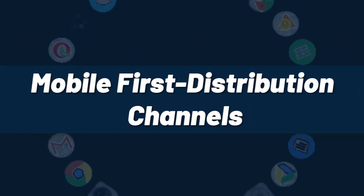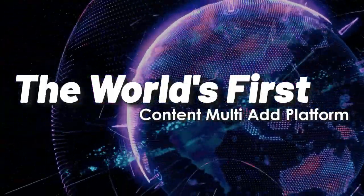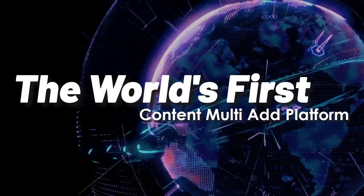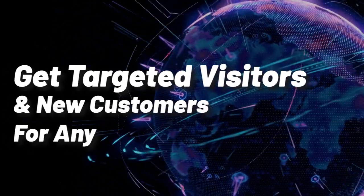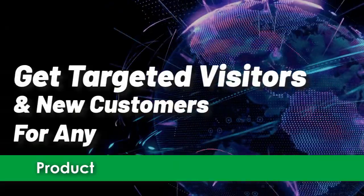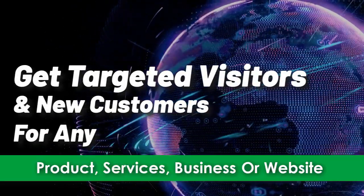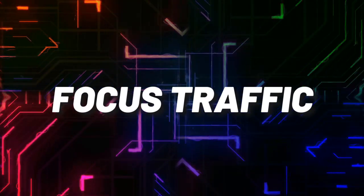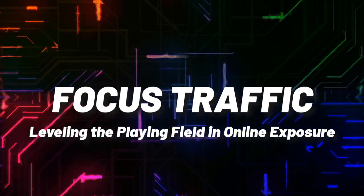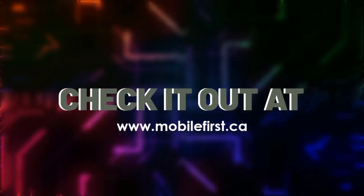Mobile-first distribution channels — the world's first content multi-ad platform. Get targeted visitors and new customers for any product, service, business, or website. Focus on leveling the playing field in online exposure. Check it out at mobilefirst.ca.